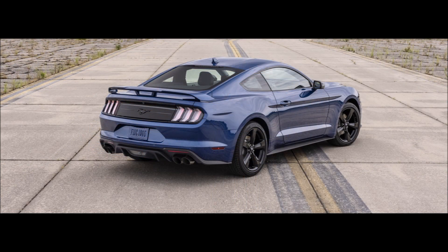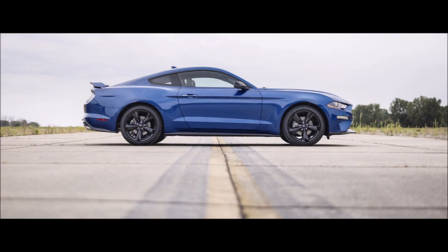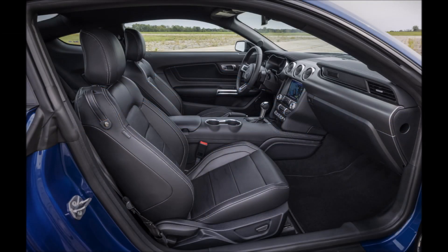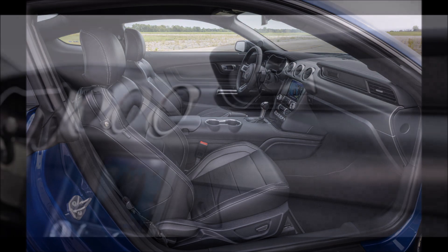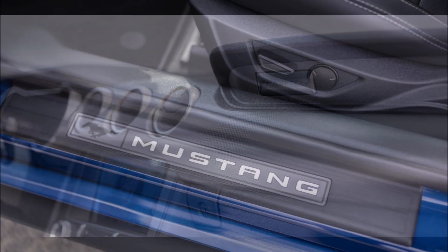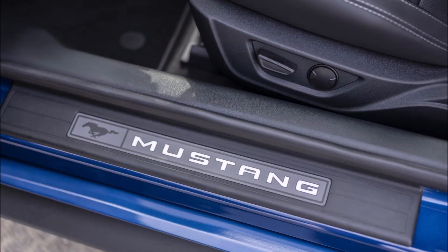The GT Performance Package adds a larger front splitter and a sporty suspension setup. This includes a lower suspension with heavy-duty front springs, a larger tubular rear sway bar, K-braced strut tower brace, V-braced front subframe, Torsen limited-slip differential, Brembo brakes with six-piston calipers at the front, recalibrated ESC, power steering, plus a set of wide Pirelli tires.